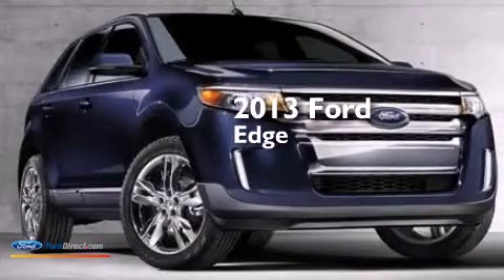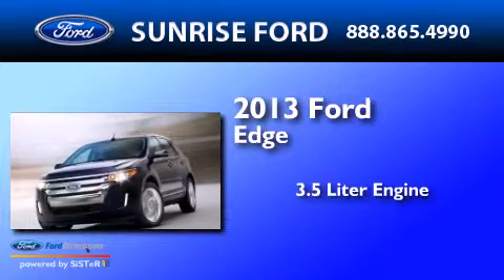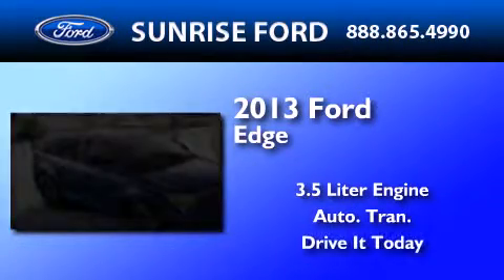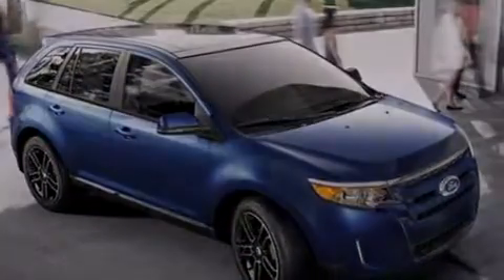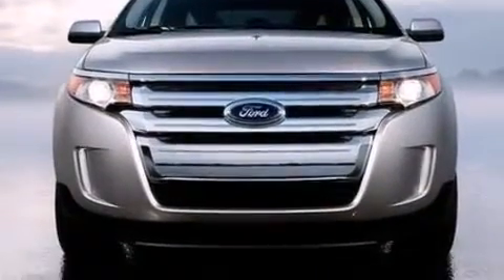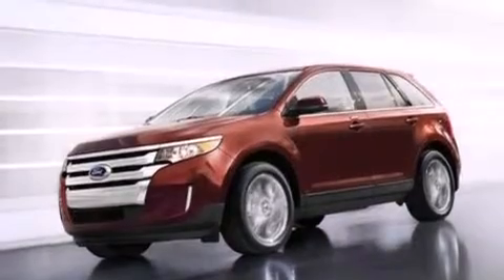This is a brand-new 2013 Ford Edge. It features a 3.5-liter engine and an automatic transmission. Its top features include XM satellite radio, big 18-inch wheels, and traction control and stability control systems.